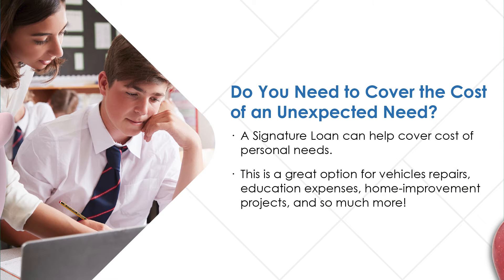Do you need to cover the cost of an unexpected need? A signature loan can help cover costs of personal needs. This is a great option for vehicle repairs, education expenses, home improvement projects, and so much more.